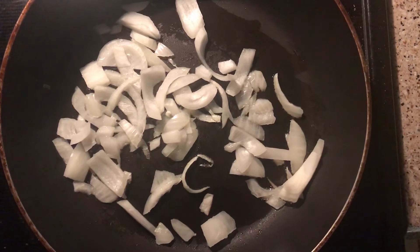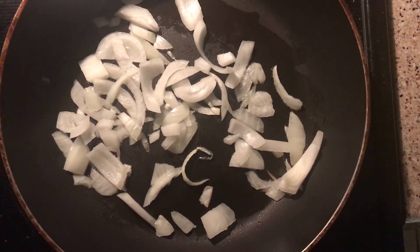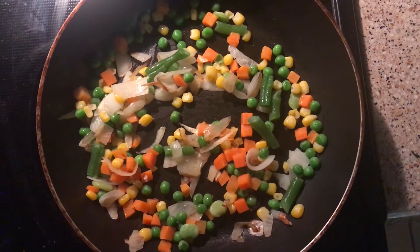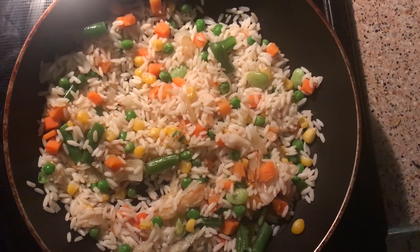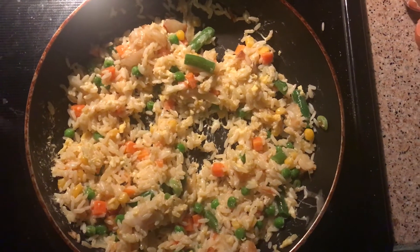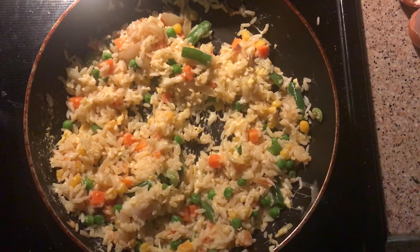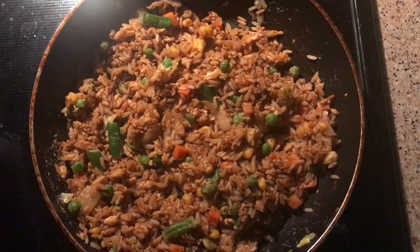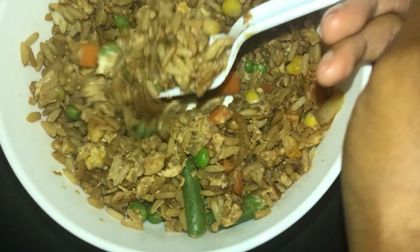Hey guys, welcome back to another video. I'm gonna start off this nighttime routine with some food. The first thing I do is cook up some food, and I'm leaving in the sizzle sound because I love the sizzle whenever I see cooking videos. This food was very enjoyable — it was fried rice, Chinese style, and it was so yummy.